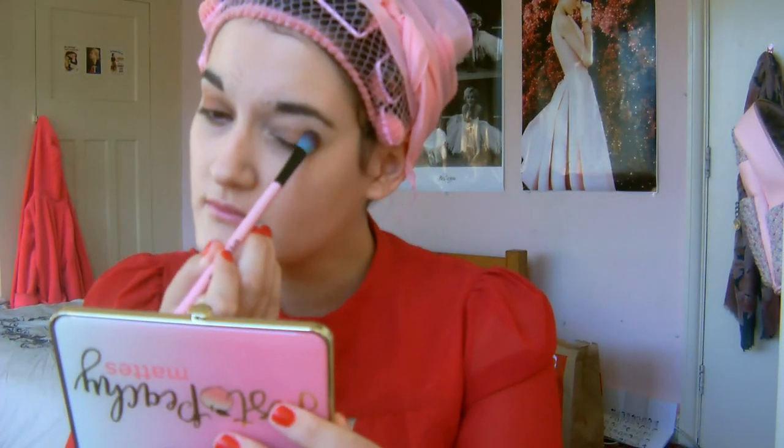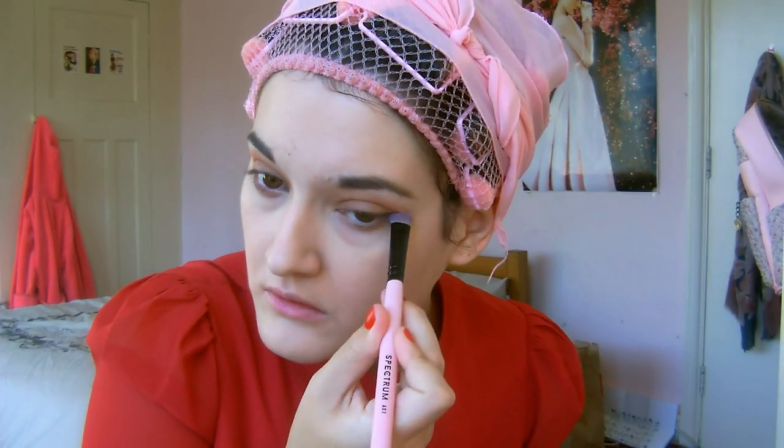Then take a warm medium brown eyeshadow and apply all over your lid and along the inner crease to add shadowing and depth to the eye. Take a little bit of a peach coral shade and blend into the outer eye socket for a pop of warmth, and then take that first brown and blend along the lower lash line to tie the eye look together.